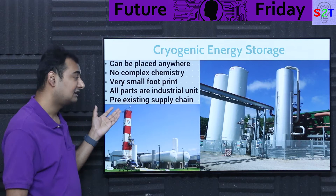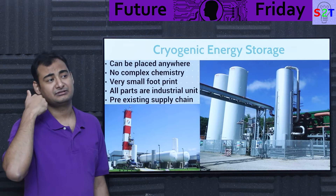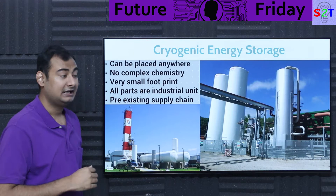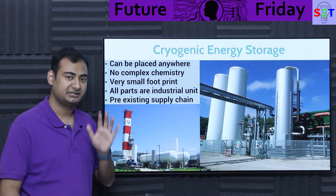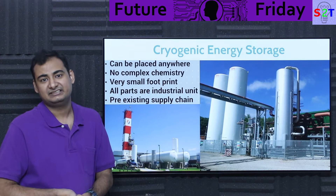Every component of this system is an industrial unit. You can literally pick up the phone and call ABB for cryogenic tanks — they've got you. Call Siemens for the steam turbine — they've got you. There are hundreds of companies building these components on every continent. The pre-existing supply chain means that once you design the system, it takes only two to three years to assemble — almost as fast as solar farms.